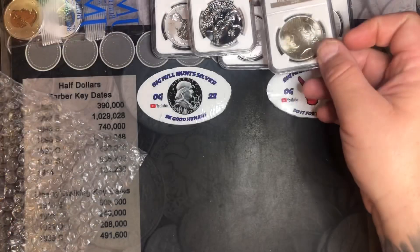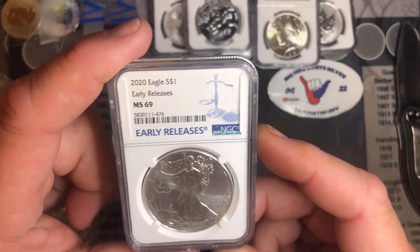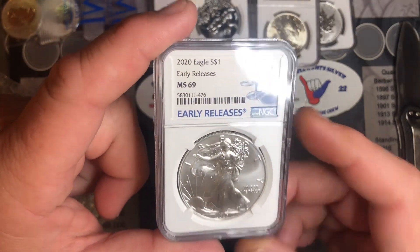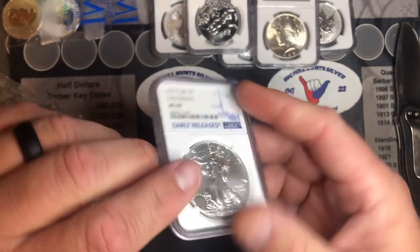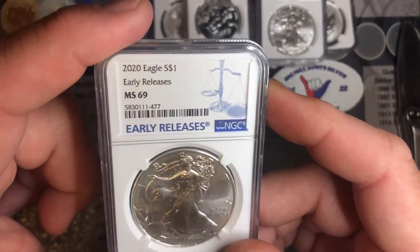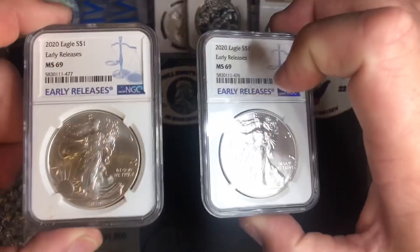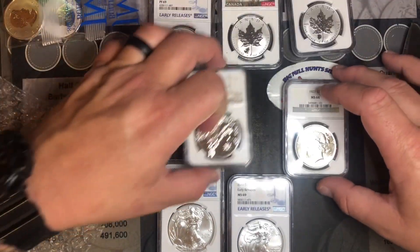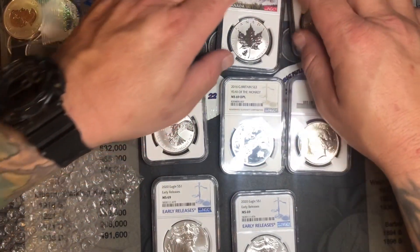For some reason I don't know why, but I got two of these — 2020 Eagle Early Release MS69. Awesome. There's the first one and here is the second one. These are the ones I was waiting on. Apparently they were on a back order type deal. But these are the slabs I got. Pretty stoked on it.